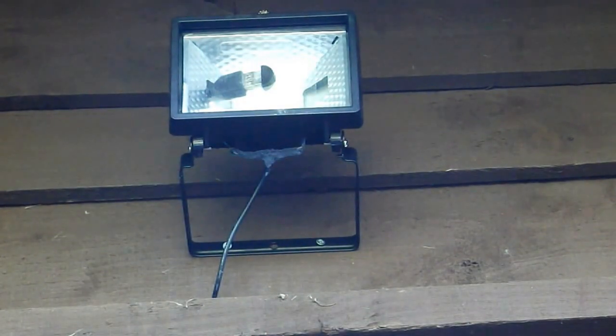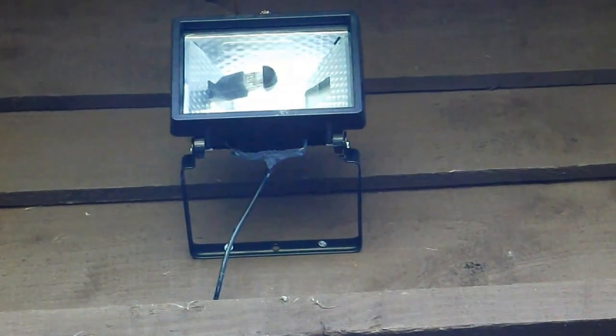I used my Android mobile phone as an input device for encrypted communication via Bluetooth to a Raspberry Pi in my garage. The security light housing provides a weatherproof enclosure, and the reflector also acts as a waveguide to improve the range.